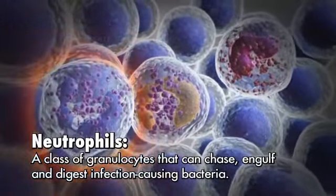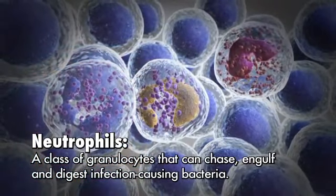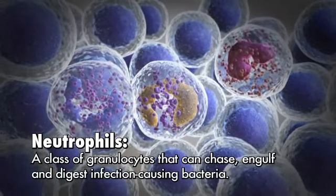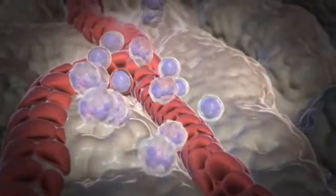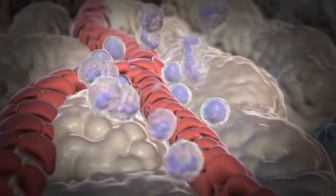Neutrophils are a special class of granulocytes that are able to chase, engulf, and digest the bacteria that can cause infections. Neutrophil development in the bone marrow takes approximately ten days.